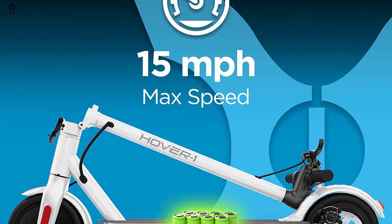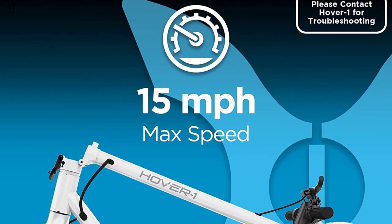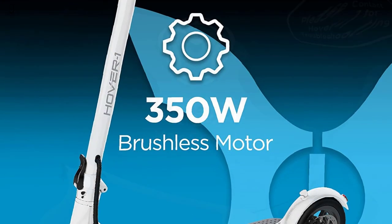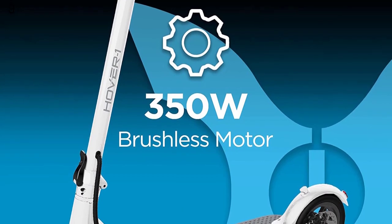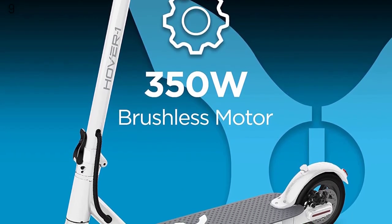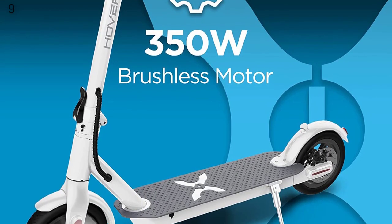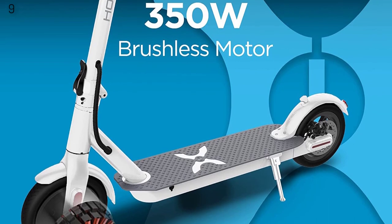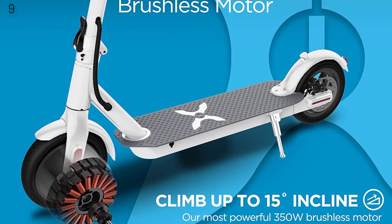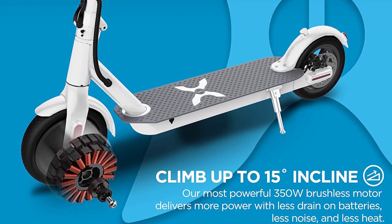A high-volt battery drives power efficiently to the motor. The 36V lithium-ion battery fully charges in 5 hours, or provides 3 miles on 1 hour of charging. The Journey scooter comes with an LCD display that indicates high-speed mode, speedometer, battery status, cruise control, and headlight icons — all controls visible in one place.